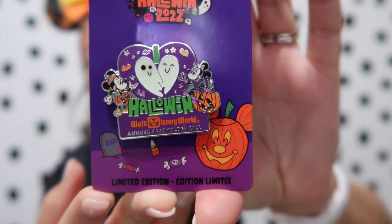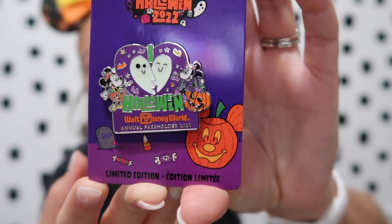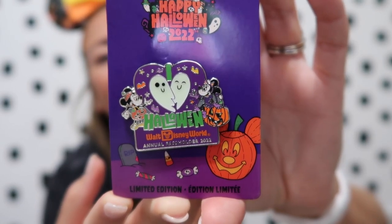I also got the annual passholder Halloween pin for this season — it says 'Halloween Walt Disney World Annual Pass Holder 2022.' I liked that this one had a year on it since the other Halloween pins didn't. There was a Disney Vacation Club member Halloween pin I wanted but I missed out — in Epcot they had it in the display case but not behind the register, and at the Disney Springs pin store the line was incredibly long. It was late and we wanted to head back, so I skipped it, which was fine since I had the annual passholder one.